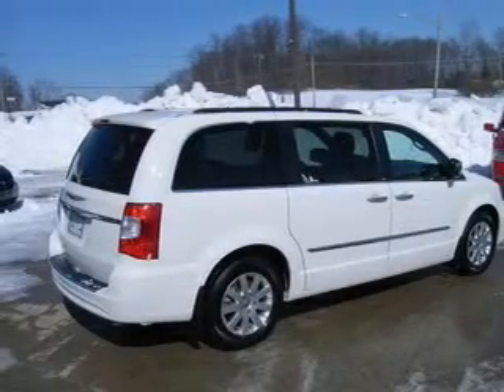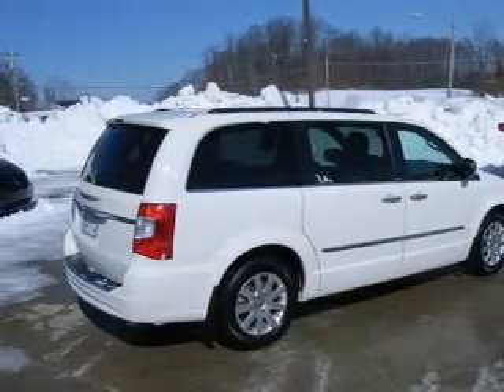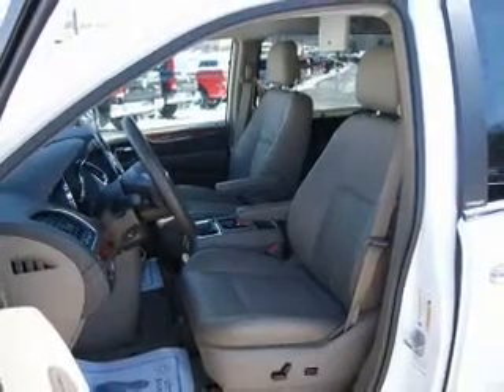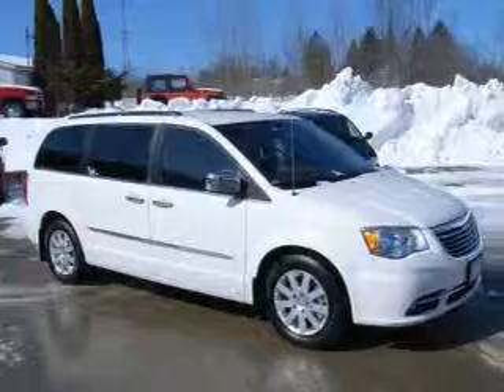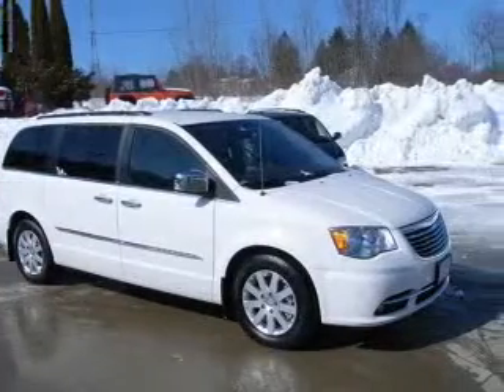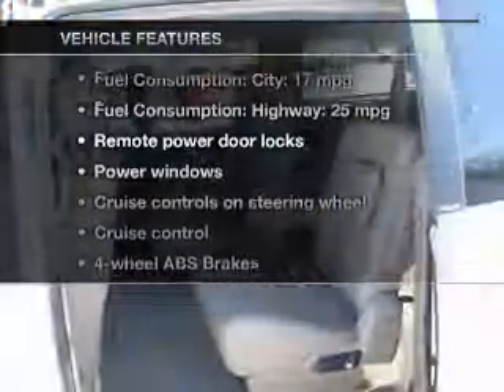With a solid 6-cylinder engine, the powertrain includes front-wheel drive, driven by an automatic transmission, brakes safely with the anti-lock braking system, and memory settings make for a more comfortable ride. And with these notable features, you won't want to miss out on the opportunity to own this amazing ride.